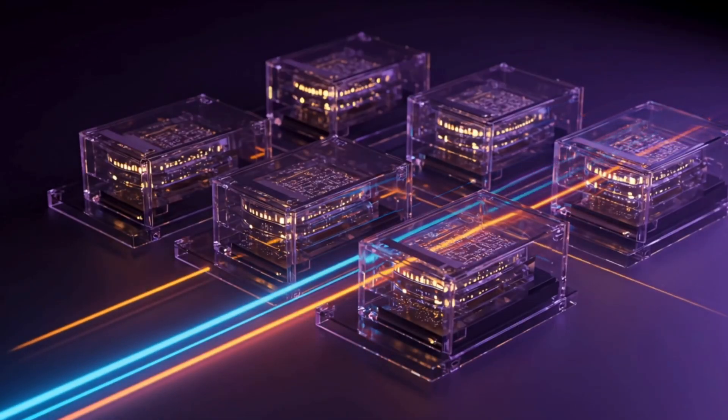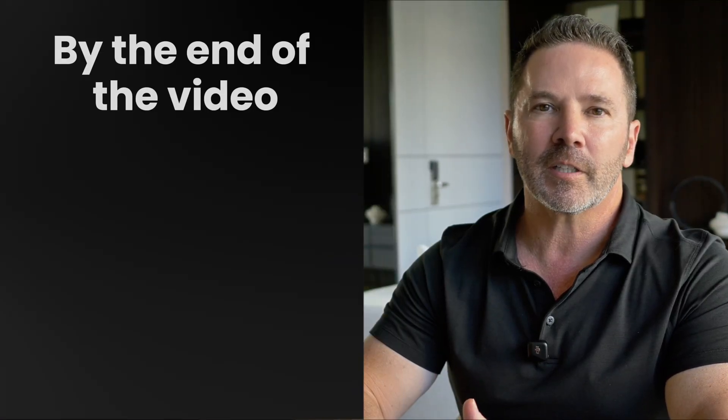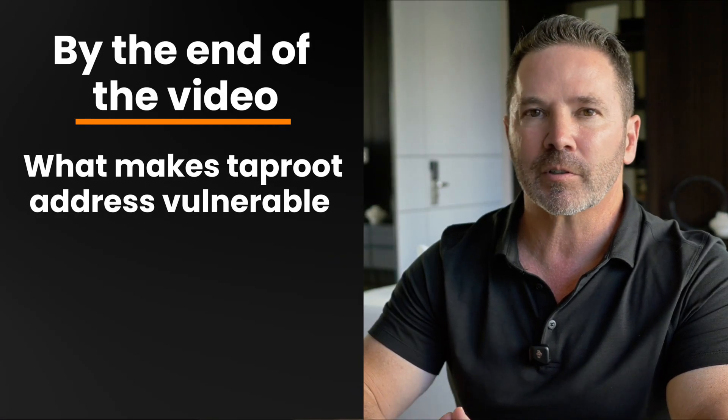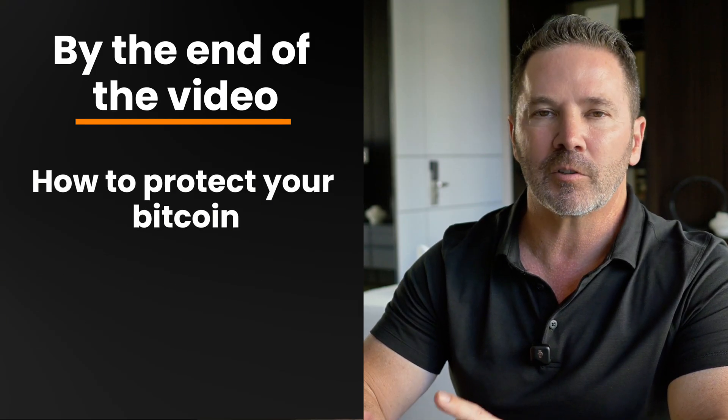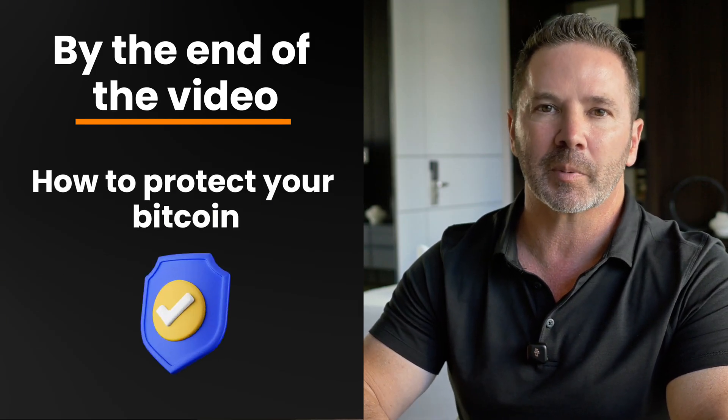This isn't theoretical. Google's Willow chip just demonstrated quantum computing progress that's 13,000 times faster than classic supercomputers. Timeline estimates for when quantum computers could threaten the Bitcoin blockchain range from 3 to 20 years. Nobody knows for certain, which is exactly why you should understand this right now. By the end of this video, you'll understand what makes Taproot addresses vulnerable, why native SegWit offers better protection, and exactly what steps you can take to protect your Bitcoin.